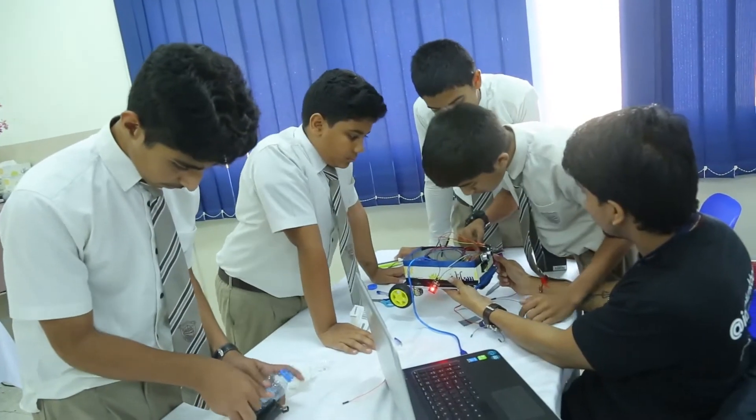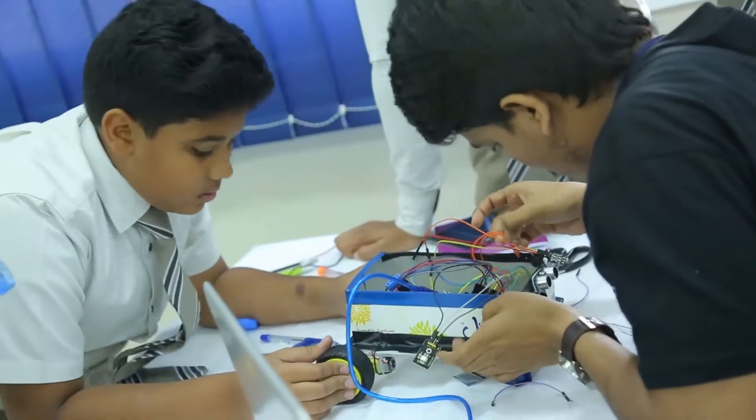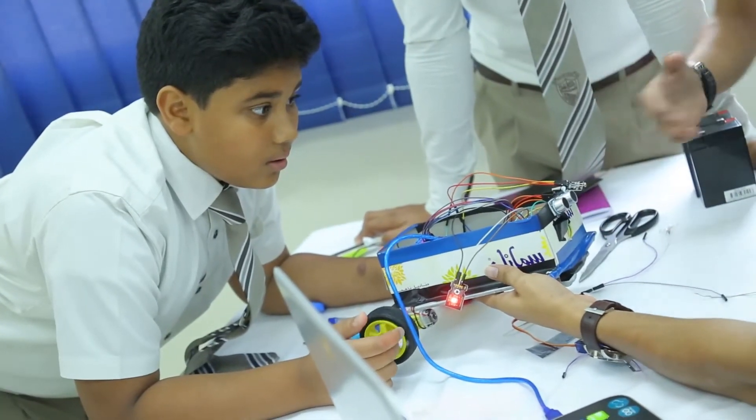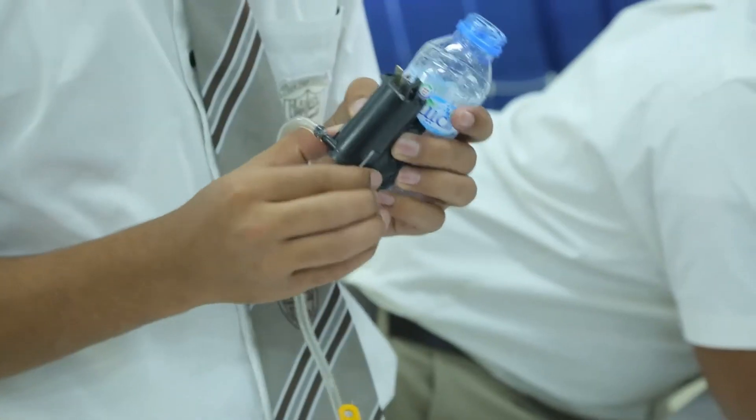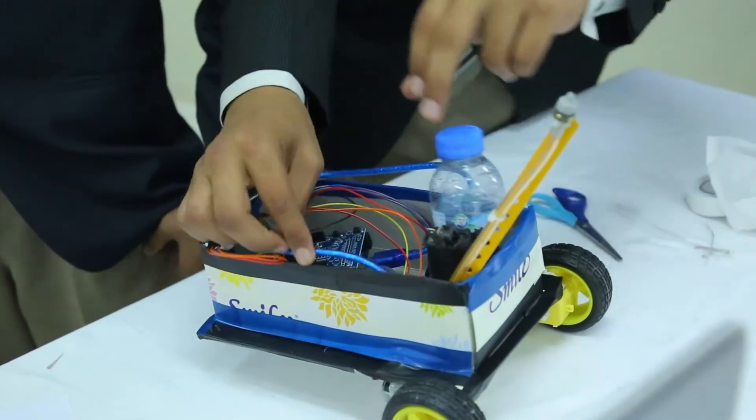This robot will move on its own and when there is an obstacle in front, it will avoid it by the ultrasonic sensor. For the LDR sensor, when there is a fire in front of it, it will tell the robot to go back.